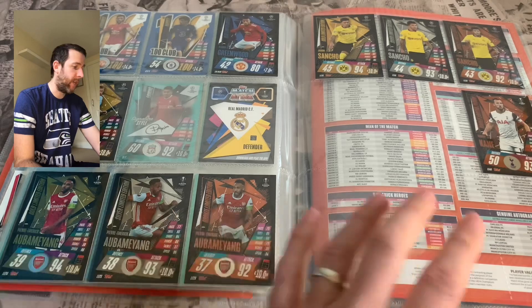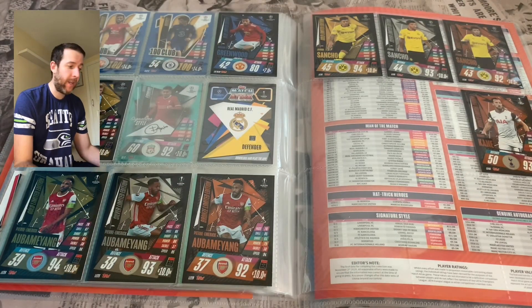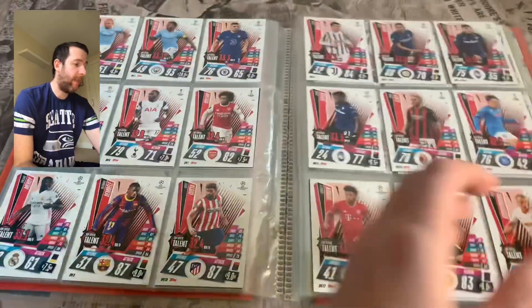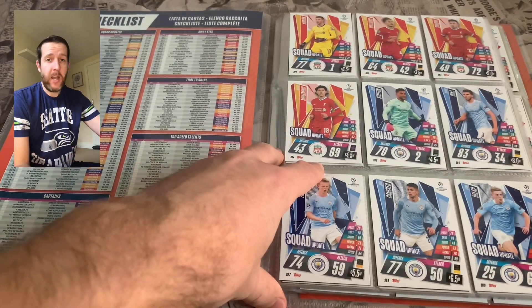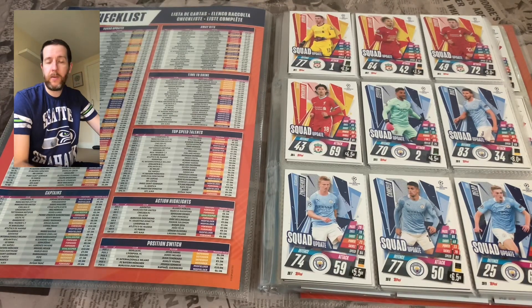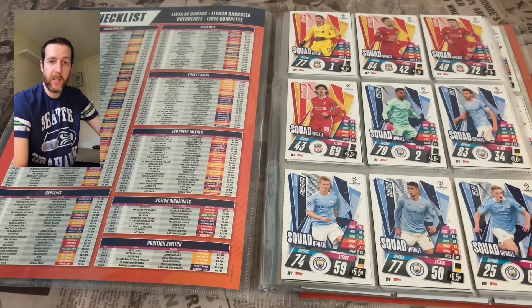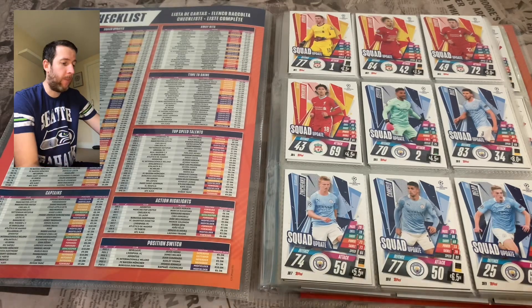We have another box break to do, so hopefully we get a Suarez or a De Bruyne in there. We've got a bit of space left for any shirt relic cards or autograph cards — we haven't found any yet. We've only done four of the mini tins and didn't find any shirt relics in those. I've not been able to find any in local supermarkets — they're like unicorn poo. People are obviously going in early and getting them as soon as they're in stock. We will try and get a couple of relic cards, and fingers crossed the collection is only a couple of weeks old, so hopefully there will be more to pick up in future.